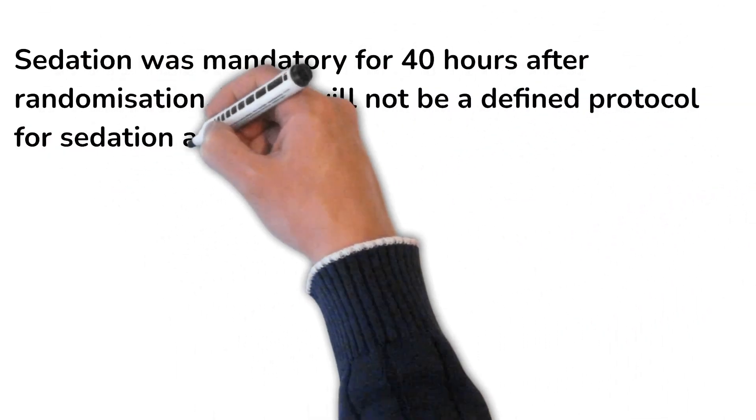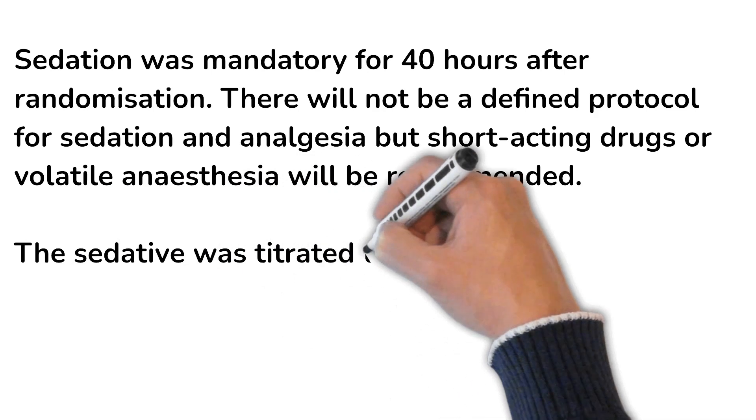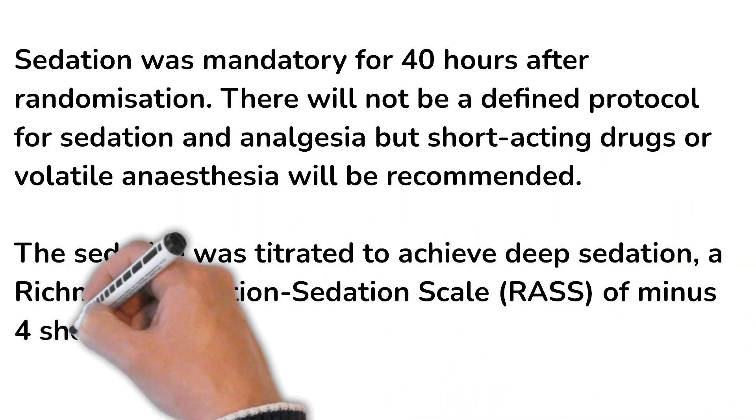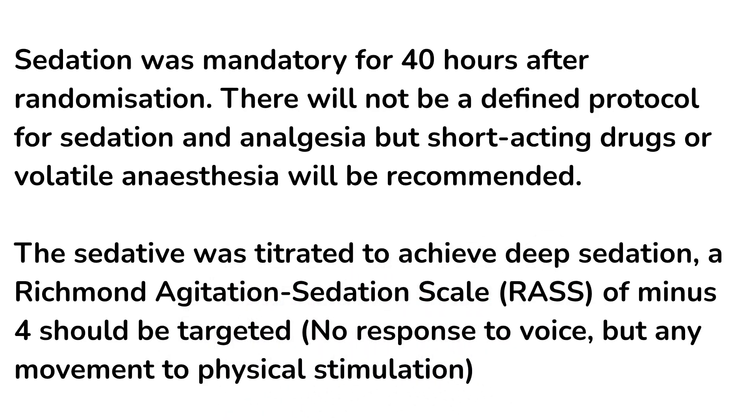In the normothermia group, the aim was to maintain a temperature of 37.5°C or less. Sedation was mandatory for 40 hours but there was no defined protocol for sedation and analgesia; short-acting drugs and volatile anesthesia were recommended. Sedation was titrated to achieve deep sedation, defined as a RASS score of minus 4 with no response to voice or pain.